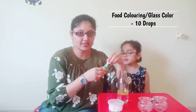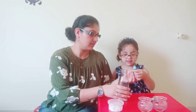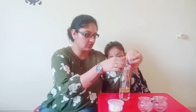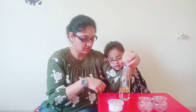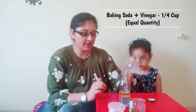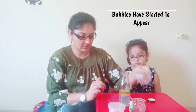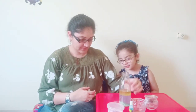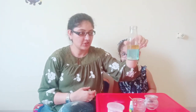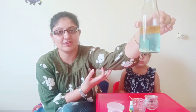You can use food coloring. I do not have food coloring available at home, so I am using glass colors. Our mixture is ready, and now to start the magic — I have mixed baking soda in vinegar and I will be pouring it into the solution. Bubbles! If you see, our lava lamp has started working and the bubbles have started accumulating on the top.